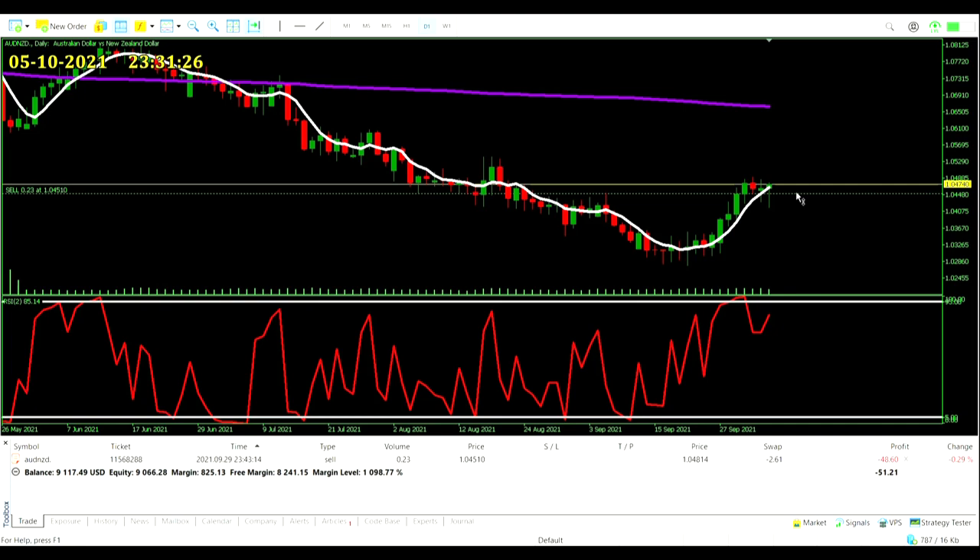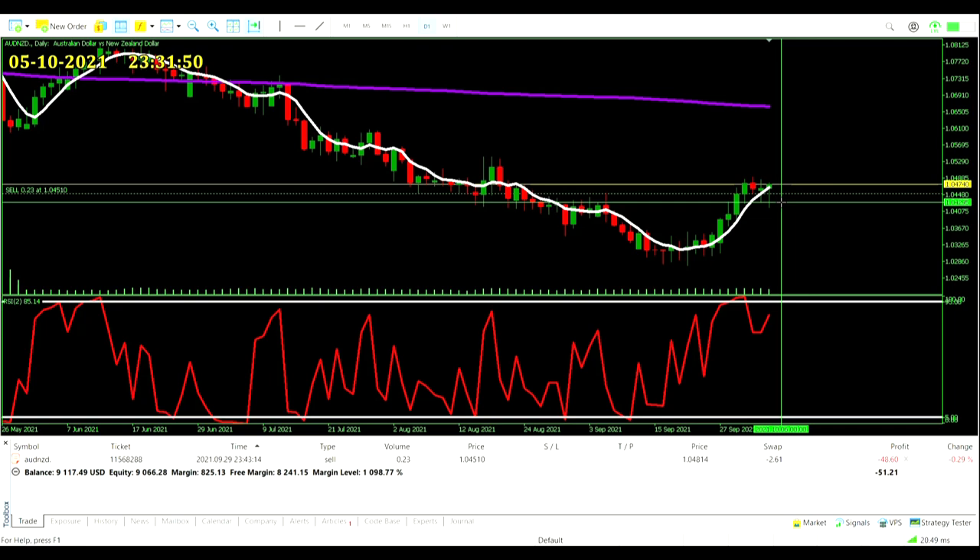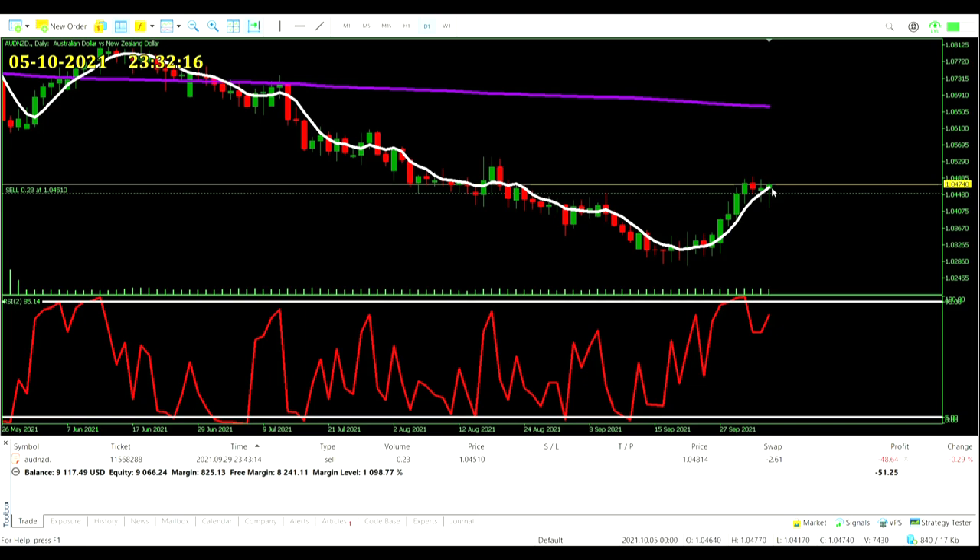Day seven — our Aussie Dollar/New Zealand Dollar trade is hanging in there. Price is a little bit above the average still, which is not good. We still have this hope of one big red day coming. It did find quite a low, but it wasn't the close. We continue to wait — no more green candles at least, otherwise it stays over the five-period and who knows what happens.